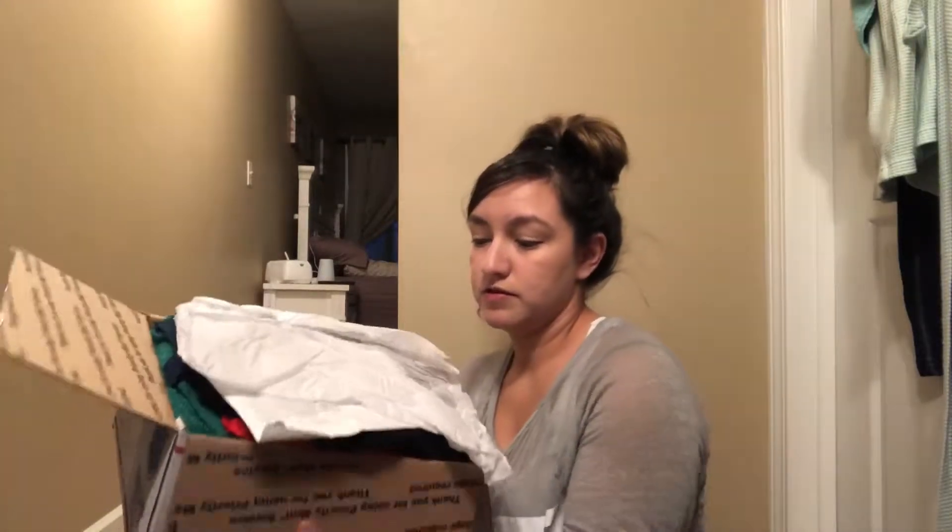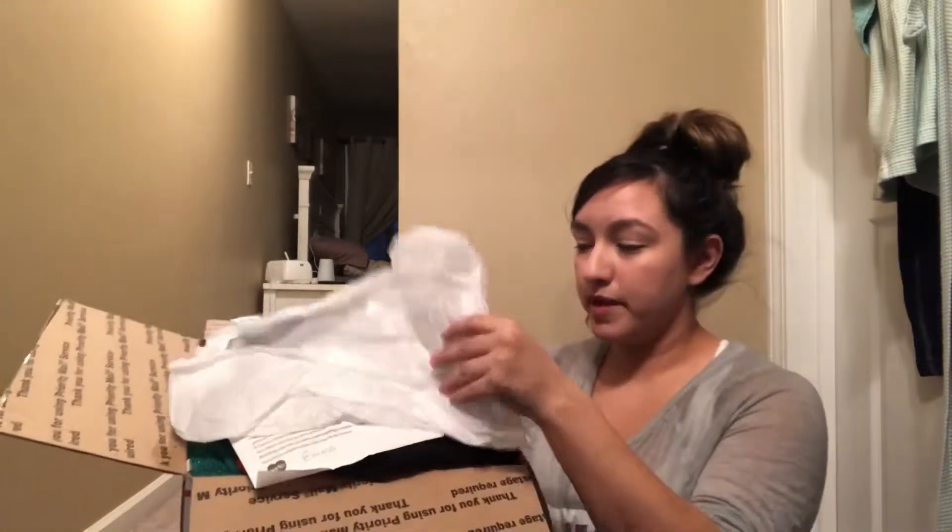Upon opening it, it looks like this — some paper on top with a little thank you note. So the shop is Ambitions Runway on Poshmark. If you want to go check it out, she had a few of these mystery boxes for sale and they sold out quickly. When I purchased this one, she had just posted it like five or ten minutes before, so I hopped on it.